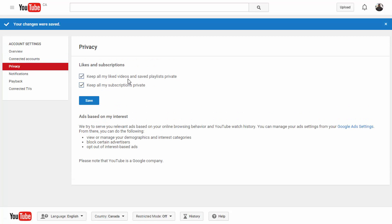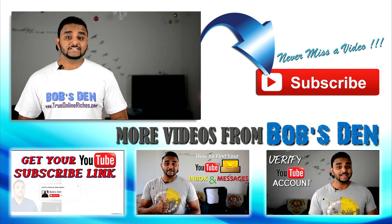Click Save and voila, there you go. Whenever you hit the Subscribe button on any channel, that won't show up on your YouTube channel anymore. So that's how to hide your subscriptions on YouTube. I hope you now understand how to hide your liked videos and subscriptions on your channel so that it doesn't show up for others to see.